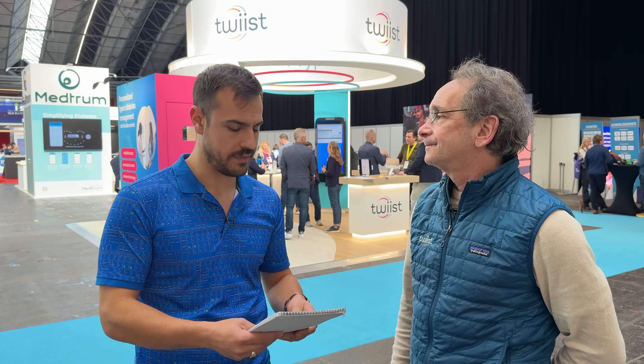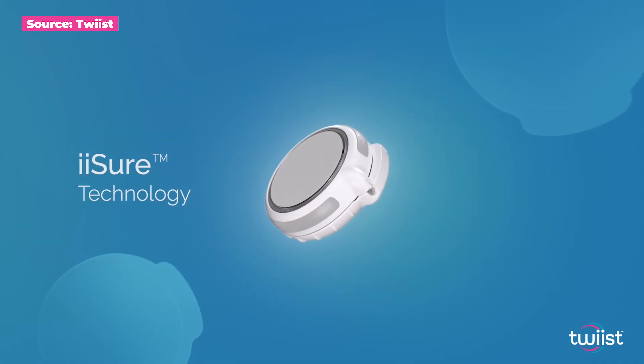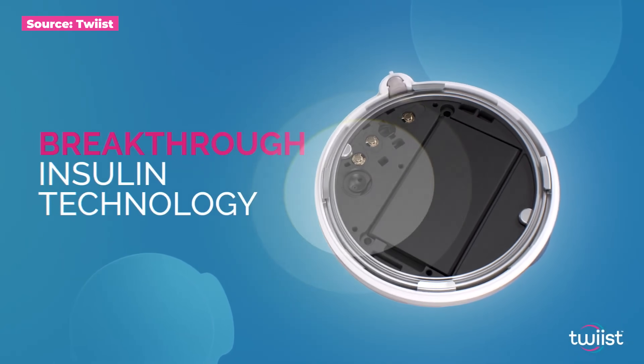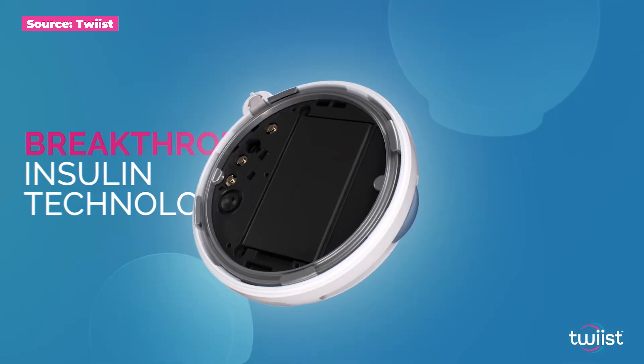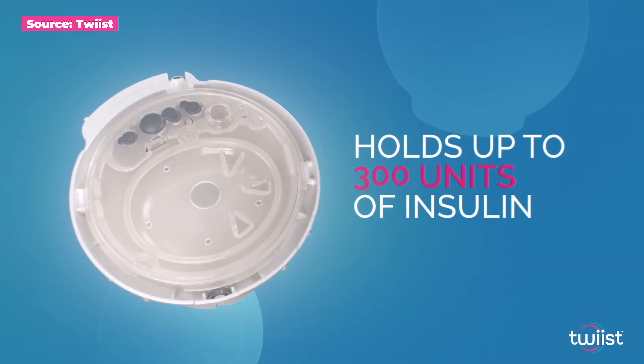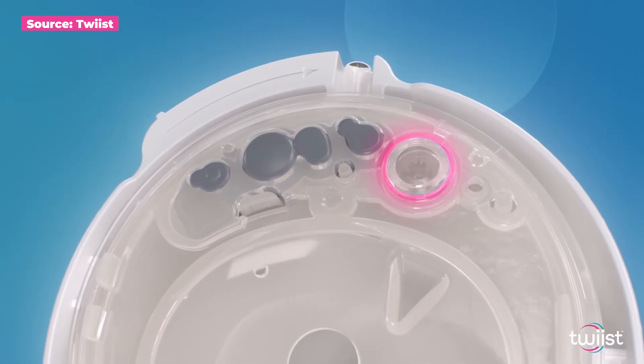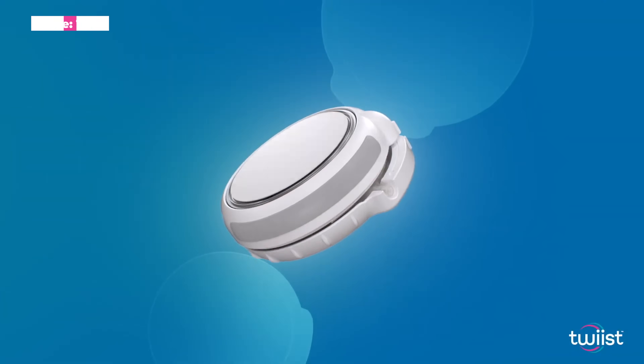What insulins are approved? Humalog and Novolog. Are you looking at eventually bringing on other formularies like the Ultra Rapids? We're looking at a number of different insulins. Because of the nature of this device and the ability to very precisely feed the amount of insulin delivered into the algorithm, we want to see what the potential benefit is. We'll do some in-silicon modeling of slightly more rapid-acting insulin, but we're looking at a number of different insulin products.